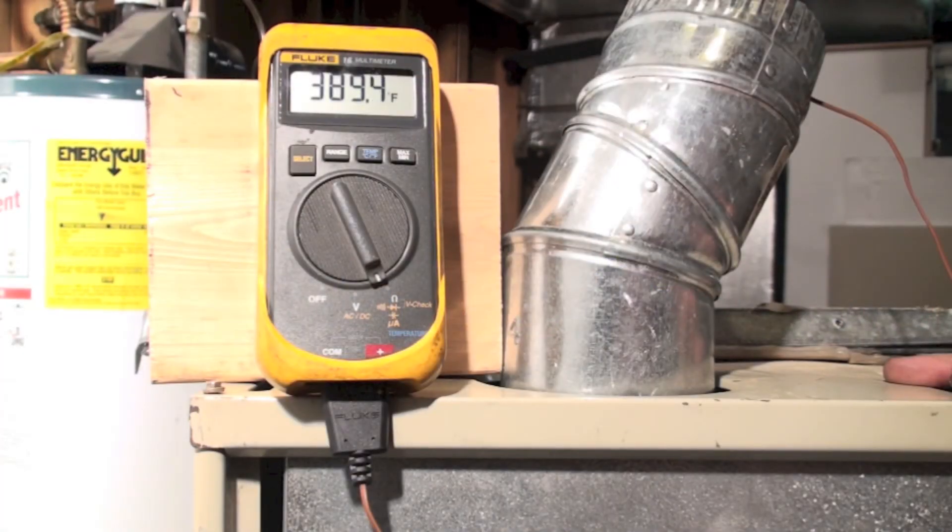I decided to compare an old 80% furnace to a newer 80% furnace and to a 92% efficient furnace.